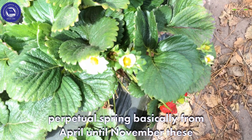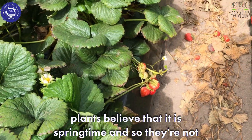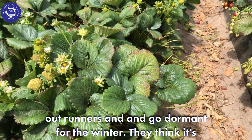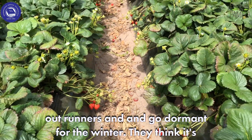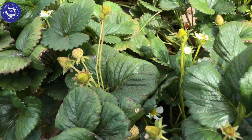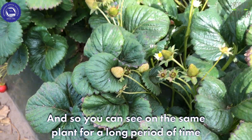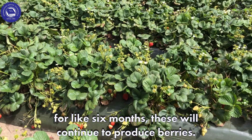Basically from April until November, these plants believe that it is springtime. And so they're not doing what a normal strawberry plant would do, which is send out runners and go dormant for the winter. They think it's spring, so they keep kicking out flowers, they keep kicking out berries, and for like six months these will continue to produce berries.